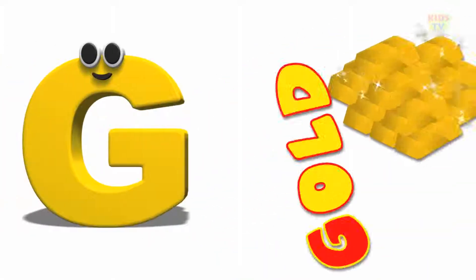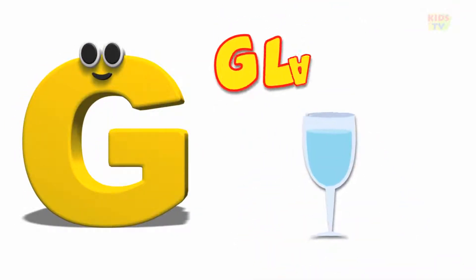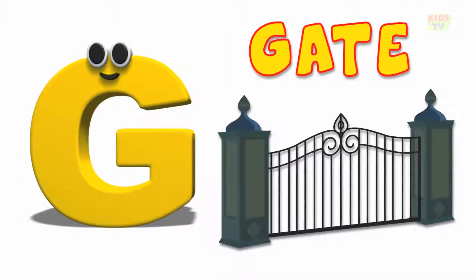G is for gold, g, g, gold. G is for glass, g, g, glass.